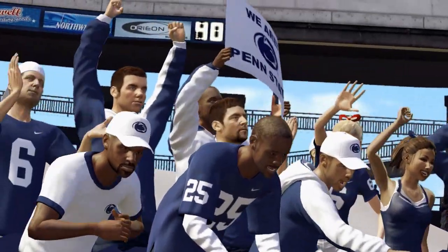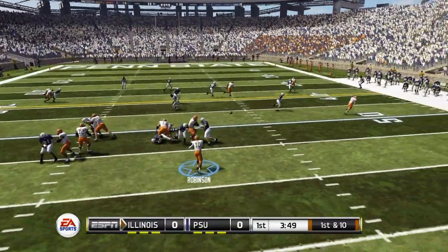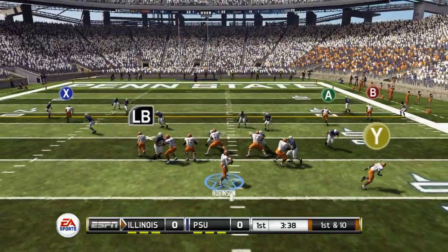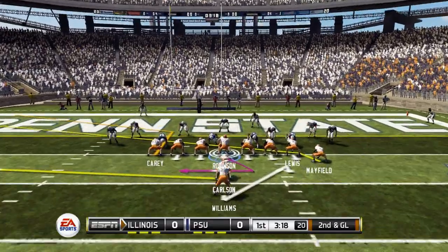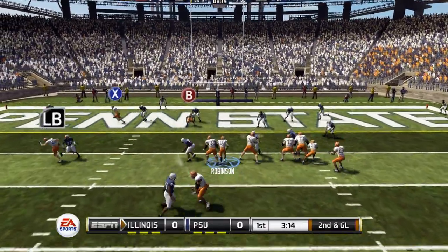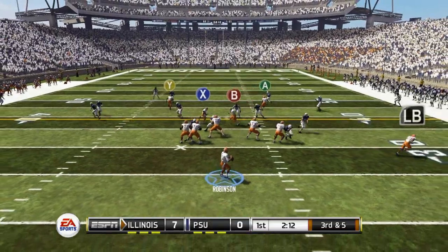Our next Big Ten matchup is against the Penn State Nittany Lions. Starting first and 10 around the 50 yard line — quick pitch and catch to a tight end. Robinson back to throw, steps up down the right sideline wide open, but our receiver is pushed out of bounds at the one. Rolling left on play action, Chicago steps up and takes it himself for a touchdown — up 7-0.